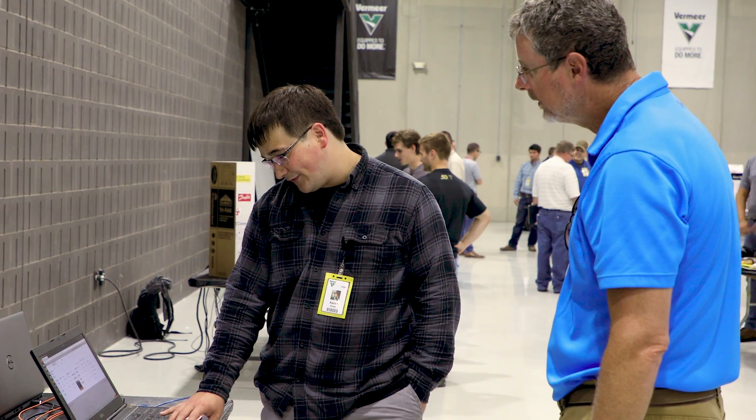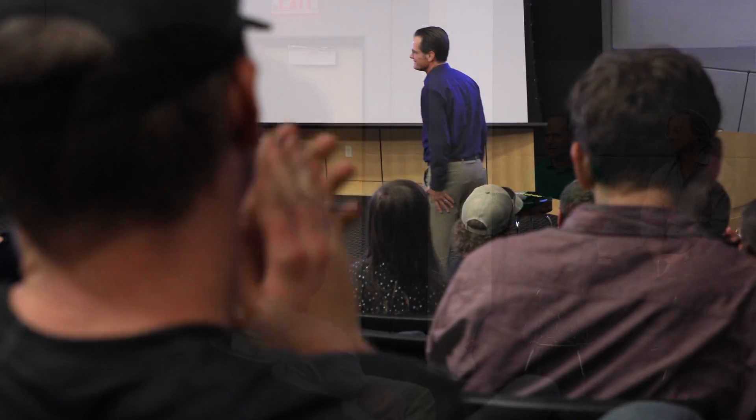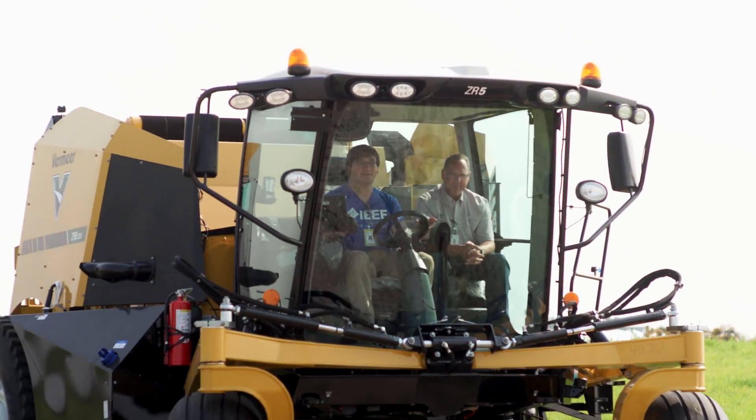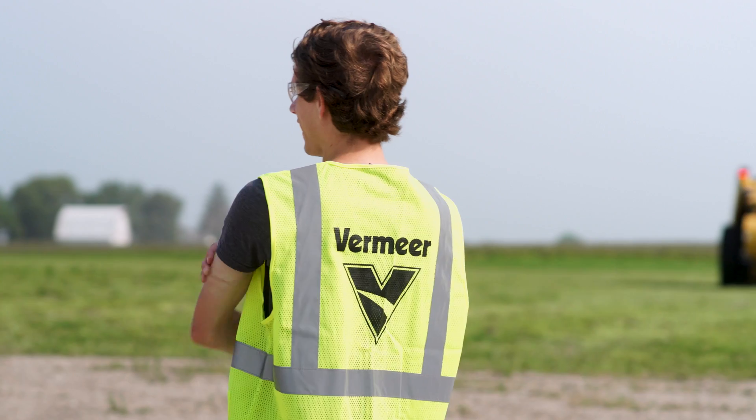My favorite part has just been the opportunities that it's presented to me — opportunities to get really technical in my work and actually make an impact on what I'm doing. I've had chances to meet with dealers all across the country, present what I'm working on to some executives and meet with them. I've been able to see the work that I've done make a pretty big impact on the equipment that we've been working on. Having my project feel like it actually means something has been a really great experience.